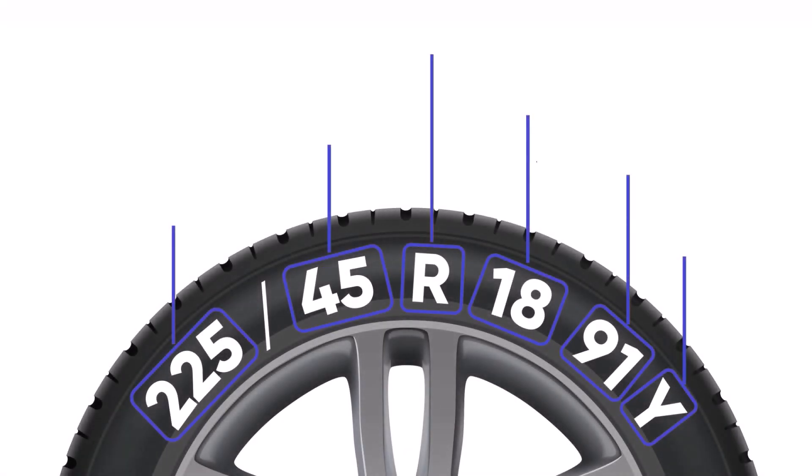You've probably noticed those numbers and letters on your tires, but do you know what they mean? Let's break it down. This first number represents the width of the tire in millimeters. In our case, it's 225 millimeters wide. The wider the tire, the more surface area it has on the road.